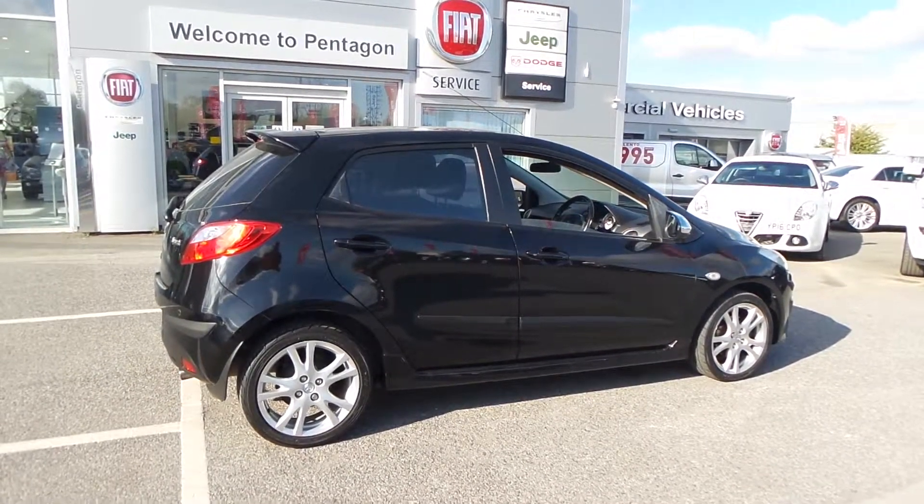There you have it — that is our Mazda 2. I hope the video has been useful for you. If you'd like to make any inquiries on this car, please give us a call at Pentagon Barnsley. Our contact number is 01226 238050. Thanks for watching, enjoy the rest of your day.